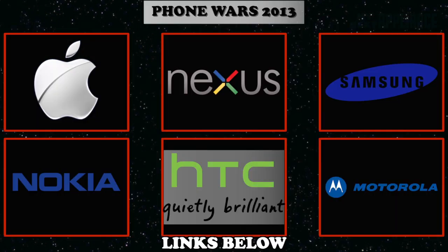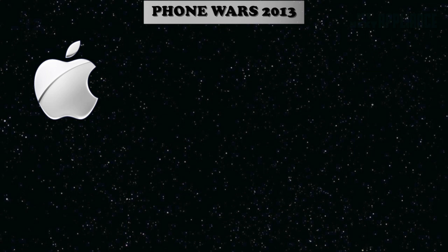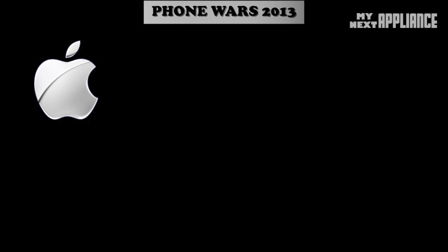So far in 2012, we've seen the Galaxy S3, Lumia 920, One X, and Android Razer HD, but the elephant in the smartphone space is the iPhone 5. What does it have? Why should you upgrade? It's lighter, taller, thinner, and faster. Let's break it down.